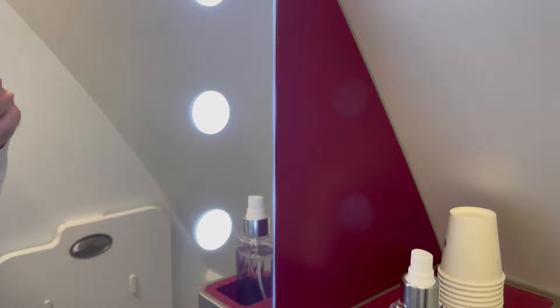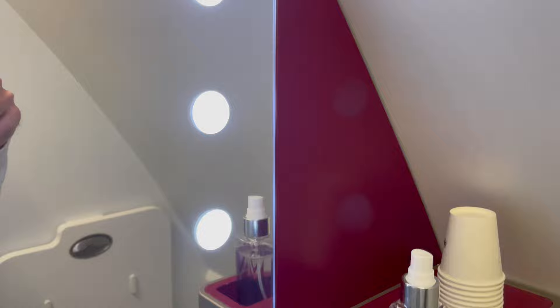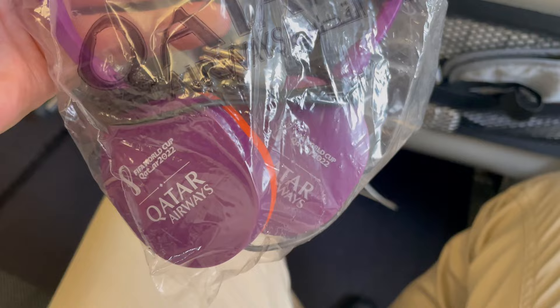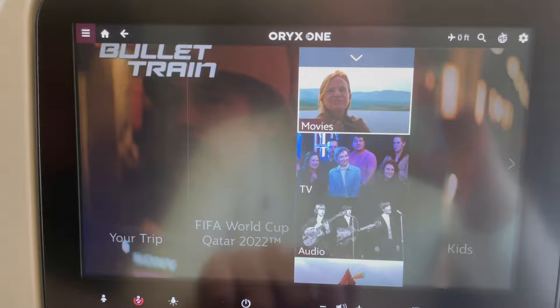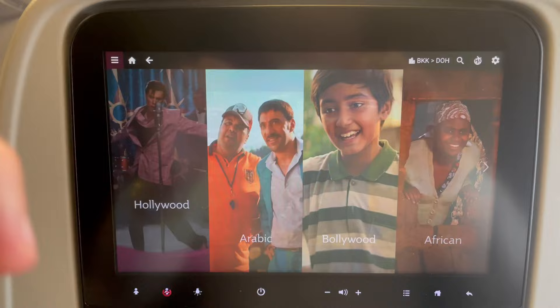Touring the cabin, the bathrooms as ever with Qatar Airways were absolutely immaculate — very snazzy indeed for an economy bathroom. On the entertainment front, the headphones are about as good as you can expect in economy class. The seat-back entertainment was fantastic, very much in line with what they have across the entire fleet, with a nice modern screen and a wealth of content to enjoy.